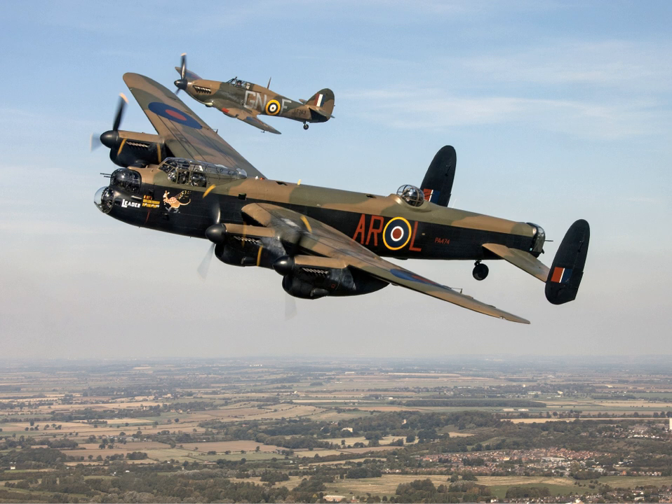The Avro Lancaster featured prominently in the 1955 film The Dam Busters, and a number of B-7 Lancasters in storage were modified to the original configuration of the B-3 for use on screen.